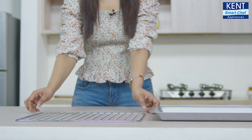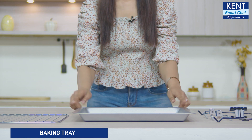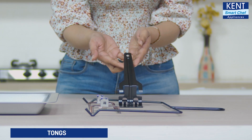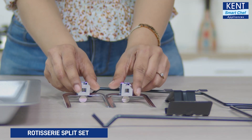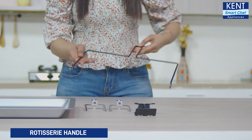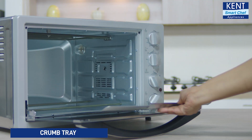Also, you're provided with accessories including a grill rack to help you place food items to be cooked, a baking tray for baking food items like potatoes, chicken, etc., and tongs to help you take out the baking tray and grill rack safely. There's also a rotisserie spit set which rotates and cooks food items like whole chicken evenly, a rotisserie handle to take out the rotisserie spit set safely and easily, and a crumb tray that collects crumbs for easy cleaning after use.